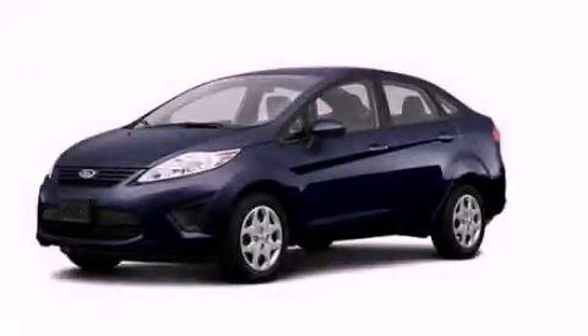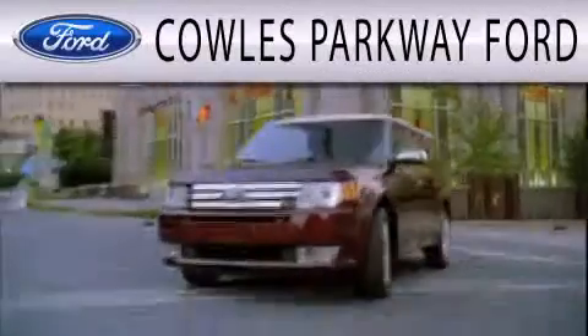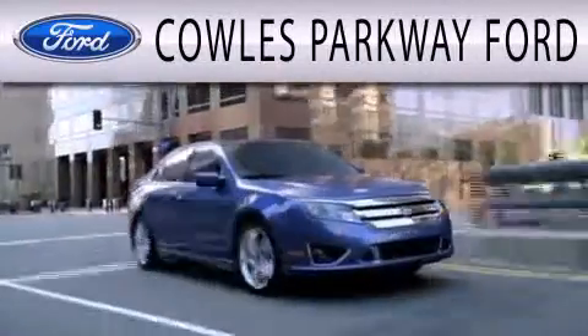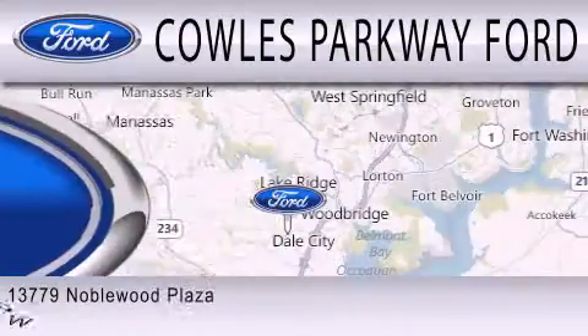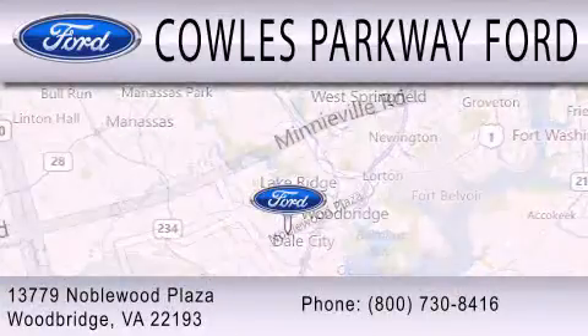Contact us today to schedule your opportunity to see this automobile in person. Cal's Parkway Ford is dedicated to doing everything possible to ensure that the experience you have selecting your next vehicle is as pleasant as possible. We are located at 13779 Noblewood Plaza in Woodbridge.